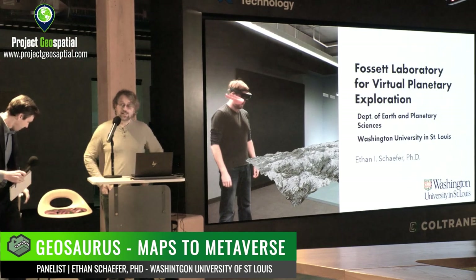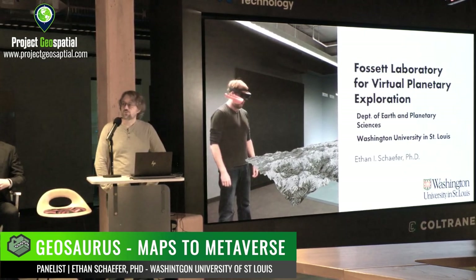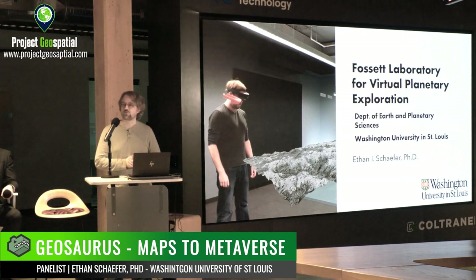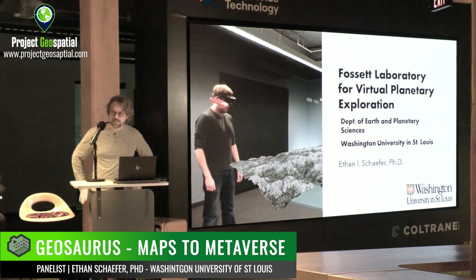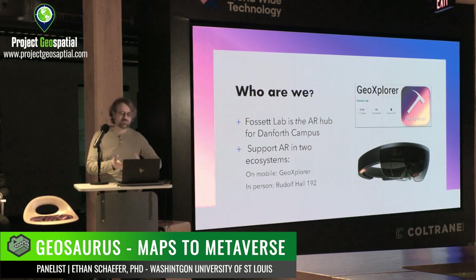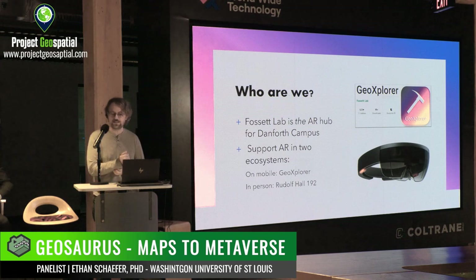Next, Ethan Schaefer. Hello everyone. Mine is going to be quite different from what we've heard — mostly how we're using AR for education at Washington University in St. Louis. I'm the technical lead for the Fawcett Laboratory for Virtual Planetary Exploration in the Department of Earth and Planetary Sciences. You might ask, why are you here? Fawcett Lab is the AR hub for the Danforth campus, the main academic campus for WashU. We support AR in two ecosystems: the GeoExplorer app and in person at our lab in Rudolph Hall 192. We'll be talking about what we're doing and what I think is the future of AR and therefore the metaverse in education, at least from my vantage point at WashU.